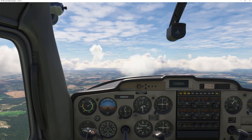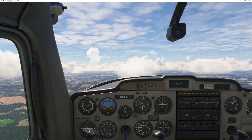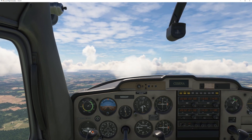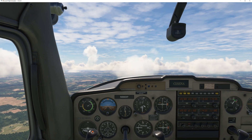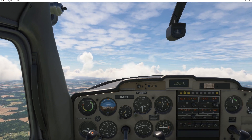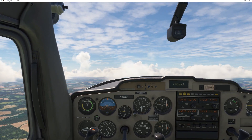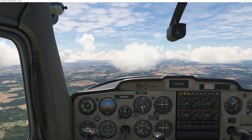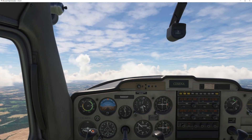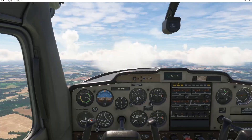Now we're going to do a power-off stall. We'll back the power off — back the power off, back the power off. And we're stalling. Power in, flaps up, flaps up. Leveling out at 3,500. Flaps are fully up.